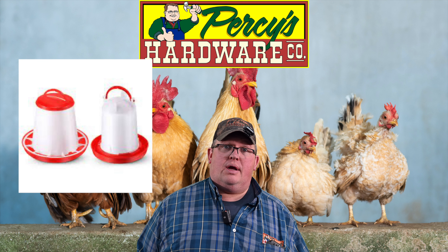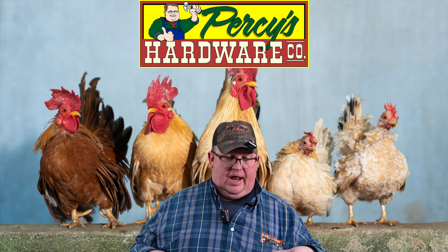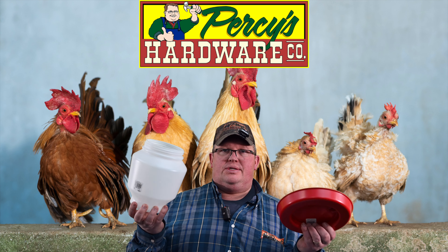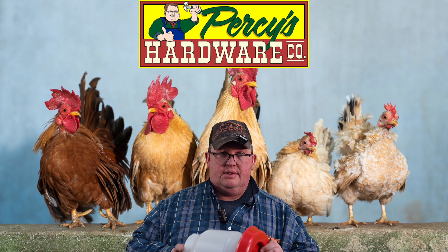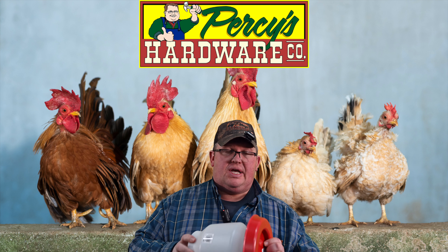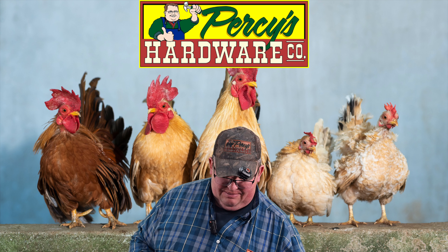You're going to need a feeder and waterer. If you get them as chicks, you're going to need a smaller one, and then as they grow you're going to want to get something bigger. This is a good example of a waterer — the top and bottom are sold separately, so if one gets messed up you can just replace the part you need to replace. Feeders are similar, just a little bit different shape inside so the feed can come out versus water, which wouldn't need such a big area.